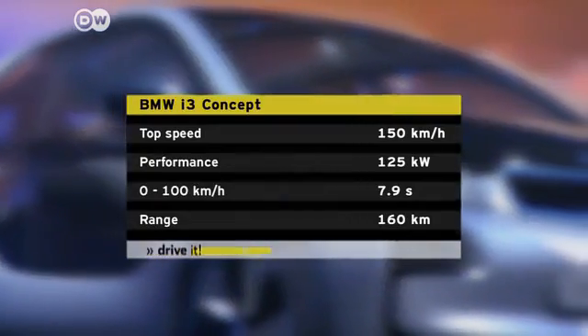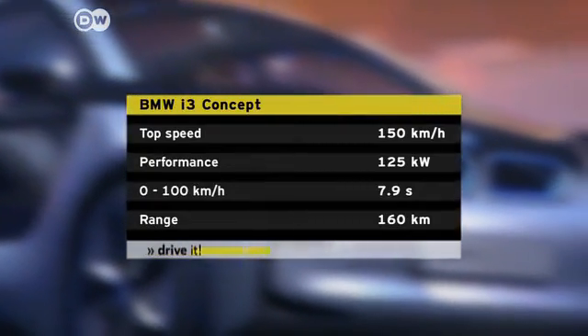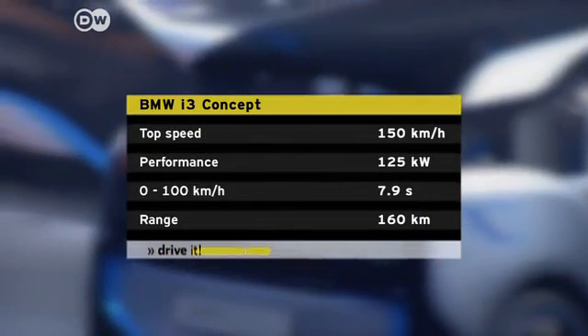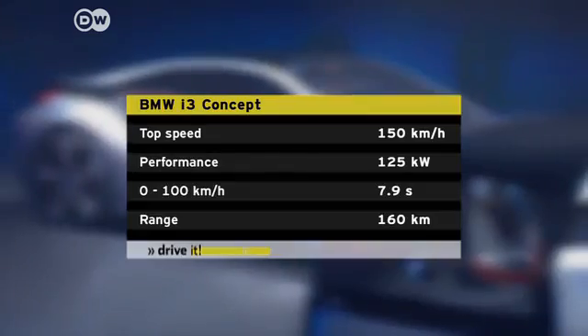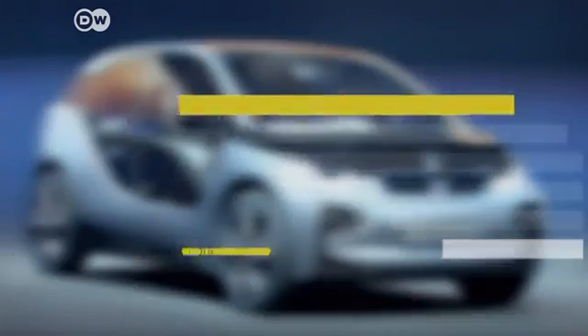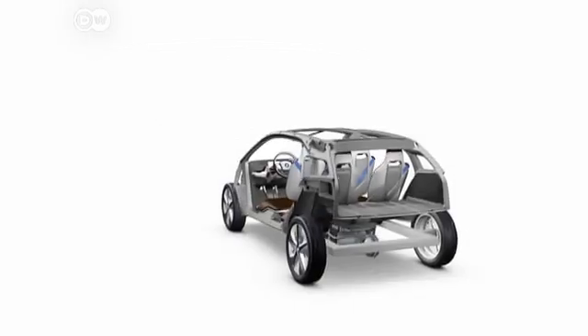The i3 CitySlicker generates an output of 125 kilowatts and sprints from 0 to 100 kilometers per hour in under 8 seconds. Top speed is 150 kilometers per hour and the maximum range is about 160 kilometers.